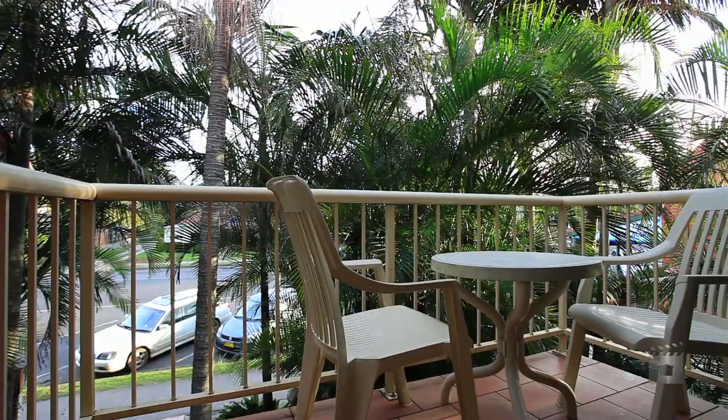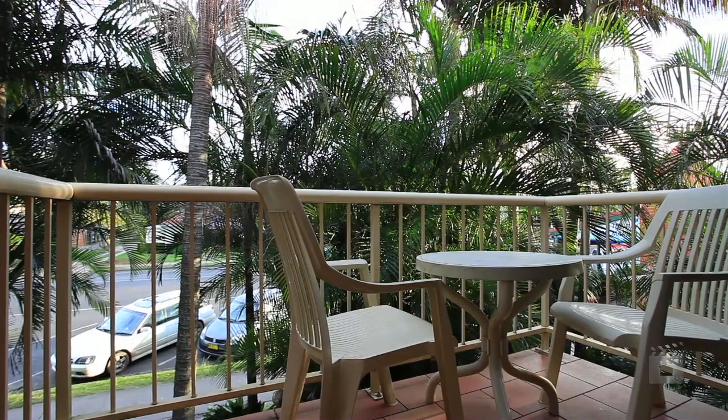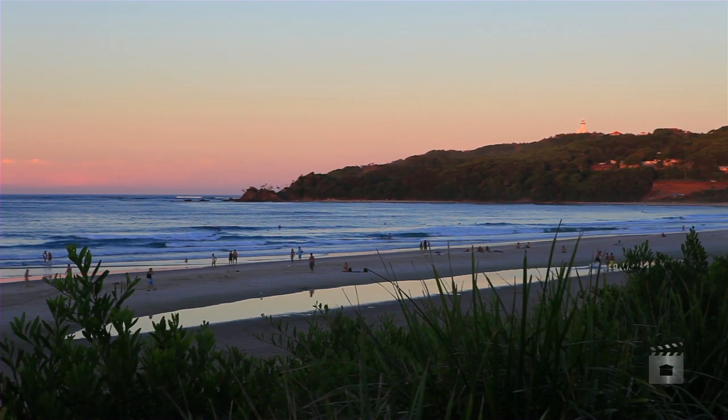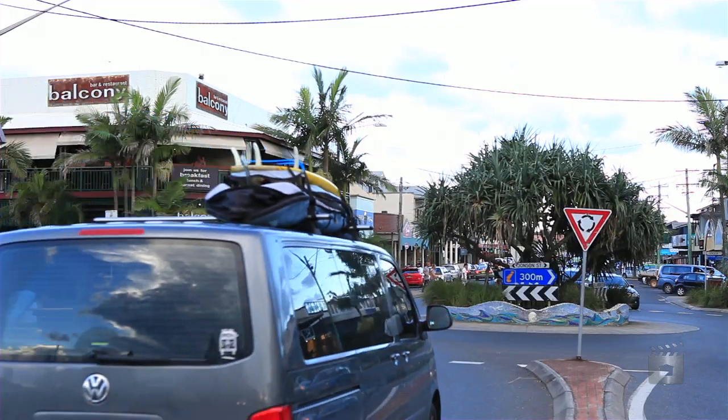Enjoy the convenience of this fantastic apartment in the heart of Byron Bay Township. Only 150 metres to the main beach, popular cafes, boutique shops and nightlife.